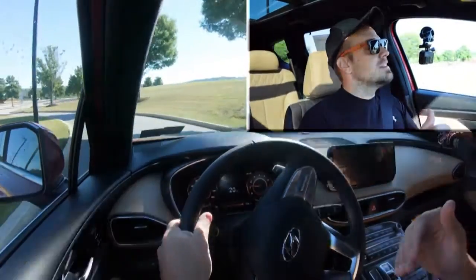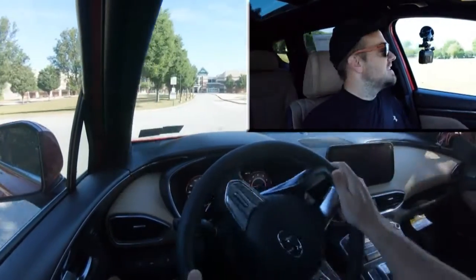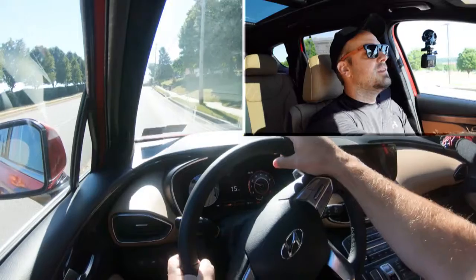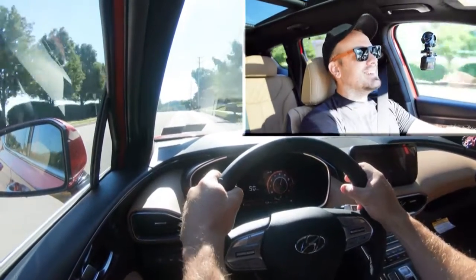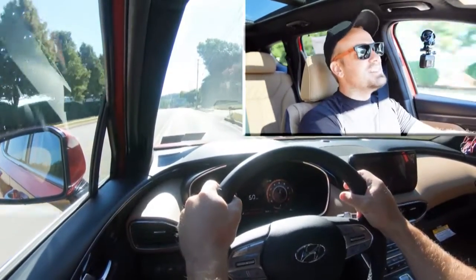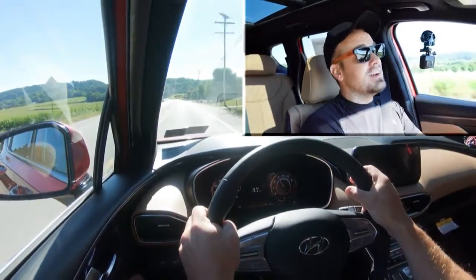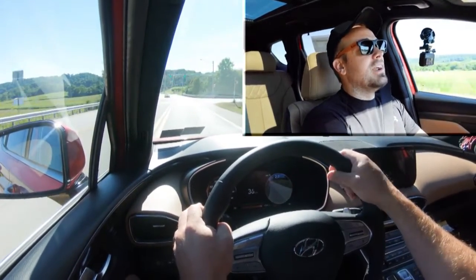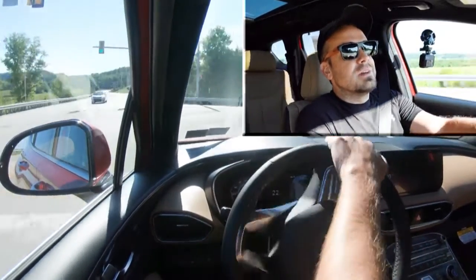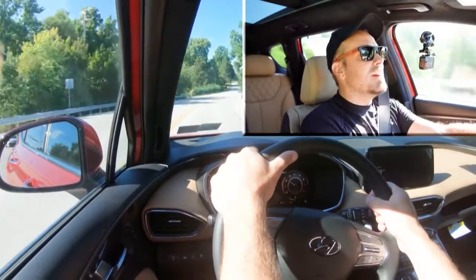Now let's find a straight away and put the acceleration to the test — see how quickly we can get the 2023 Santa Fe up to speed. With a little rolling start, off it goes — that'll definitely get the job done. No issues merging onto the highway; that initial get-up-and-go definitely throws your head into the back of the headrest. And quite honestly, there wasn't any turbo lag either, which you sometimes get with turbocharged four-cylinders. Big fan of that.